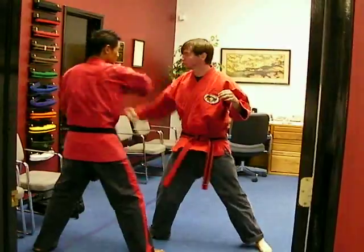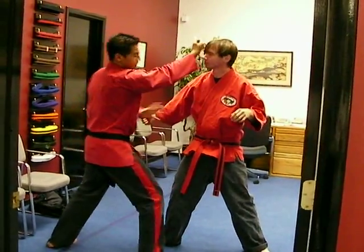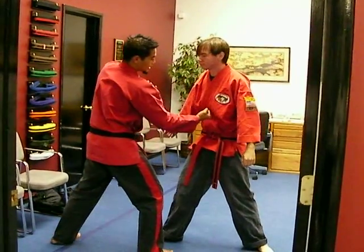One more time — pass, other punch. Two, two punch, over block, back knuckle, chudo, right uppercut — just a little more long.